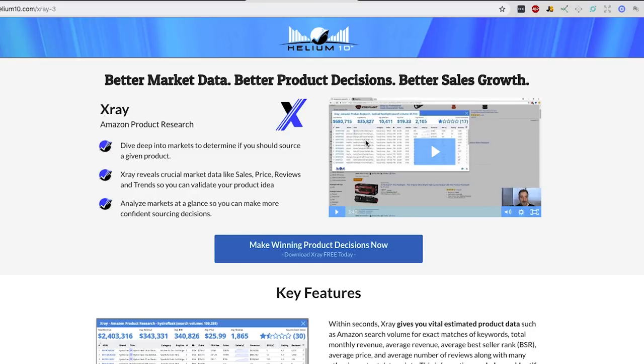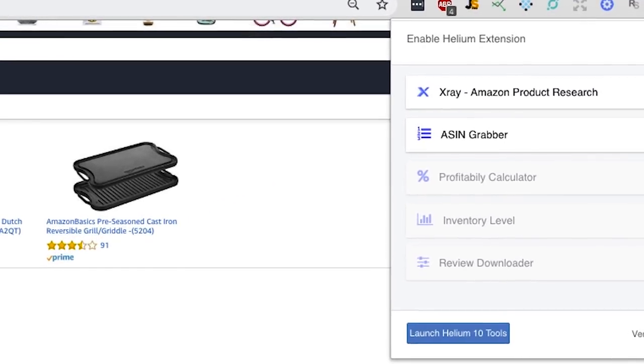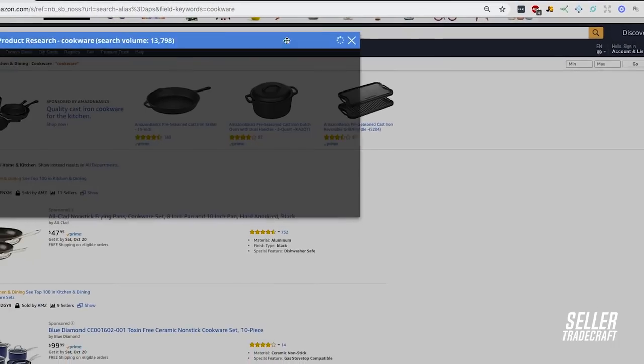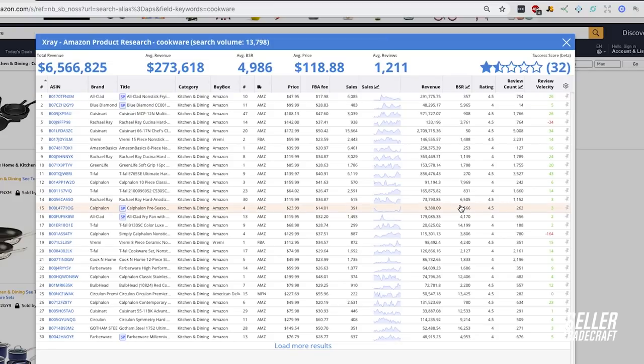Let's dive into the features I like about X-Ray. We're going to use the same keyword — cookware. You'll notice once I click here, unlike the other tools, it shows you a bunch of different options, which is really cool — there are additional tools included in X-Ray that are all free. If you click X-Ray product research, you'll notice right off the bat that it's really quick. In terms of format and data, it's kind of a good mix between Marketplace Intelligence and Jungle Scout. It doesn't have as many data points as Marketplace Intelligence, but it has way more than Jungle Scout, and it pulls really quickly.